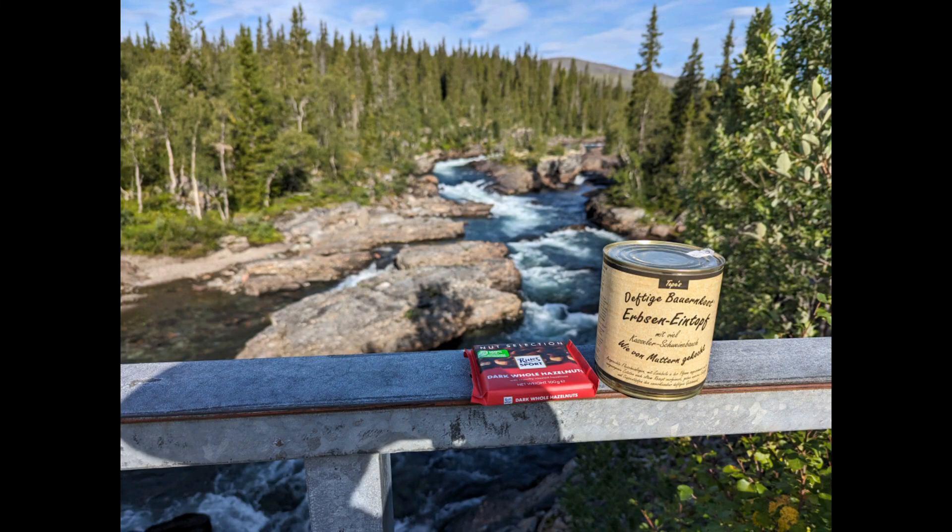On this short stretch here on the street, there is near me a couple (Ehepaar) from Wecklinghausen. They gave me a dose of Erbseneintopf (pea soup) and a bar of chocolate, which I already had. A nice Nuss-Schokolade — gives good energy and strength.